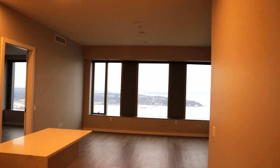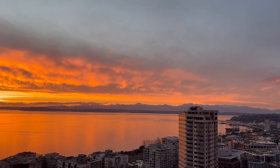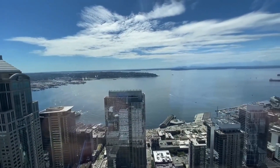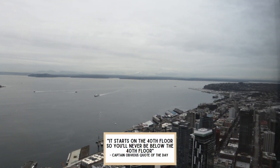Moving on, from the 49th floor you have an excellent view of the Olympic Mountain range. On a clear sunny day you can see the entirety of the Olympic Mountains and also get a great view of the streets of Seattle. Each apartment here is guaranteed an amazing view, and it's the main reason behind the cost — since it all starts on the 40th floor, you'll never be below the 40th.